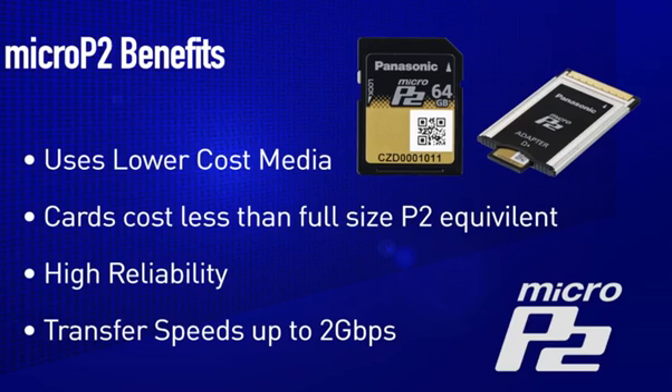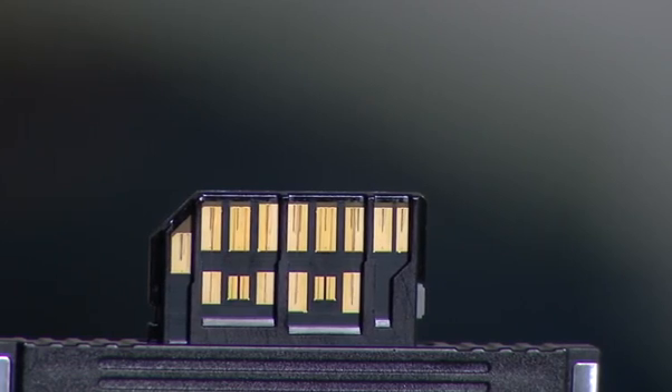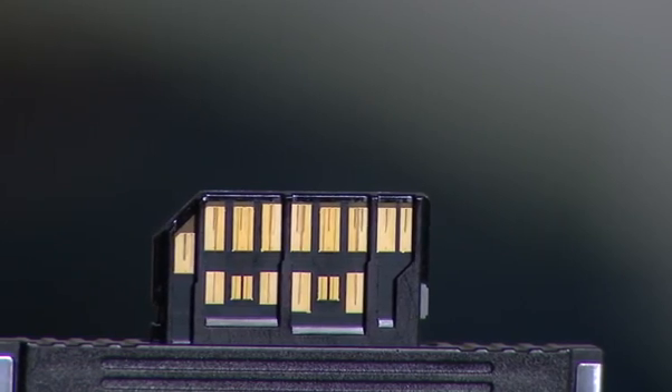Enhanced how? Well, Micro P2 cards have a much faster transfer rate than full-size P2 cards. In fact, Micro P2 cards have a blazing transfer speed of 2 gigabits per second. If you look at the back of the Micro P2 card, you will notice it looks very different from a standard SD card.